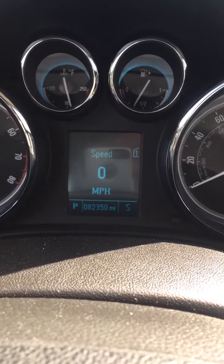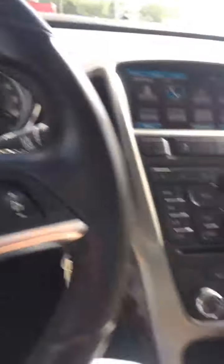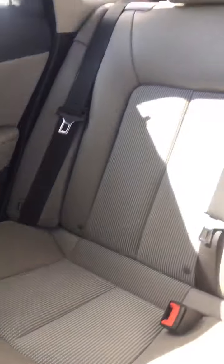It has got 82,350 miles. It looks like it had a very good home. The seats aren't all tore up or anything like this. By the way, we just traded this in — this has not been reconditioned yet. Very nice and clean. You can tell people took very good care of this car.